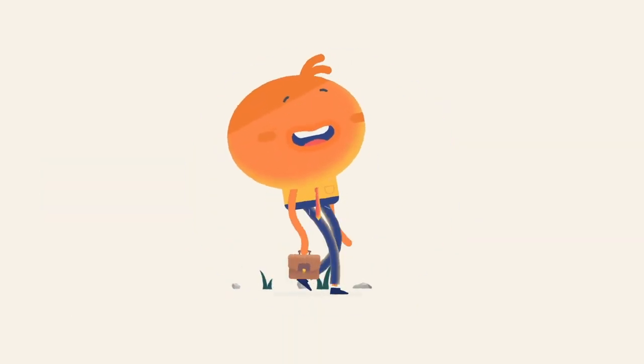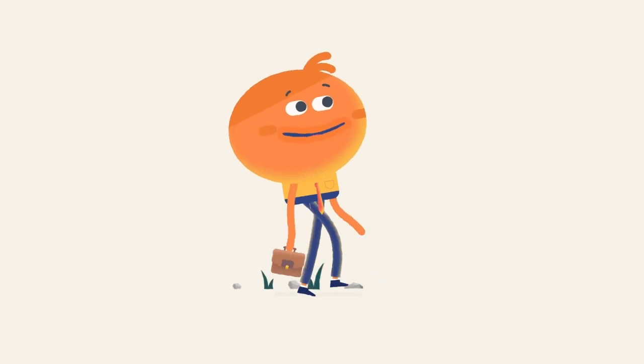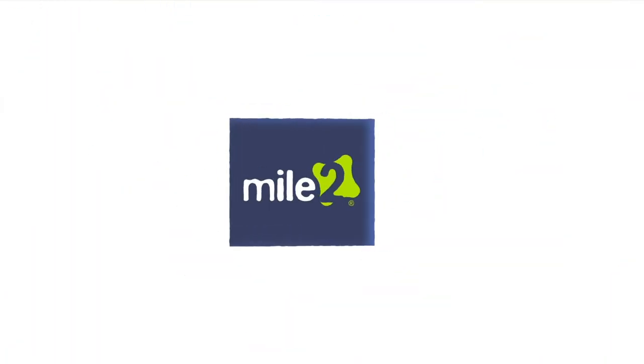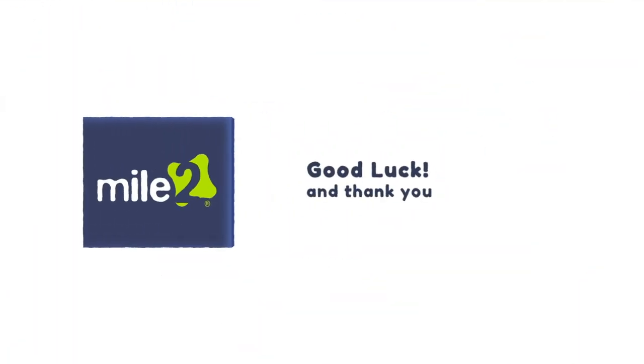Once you pass your exam, the certification and badge will load into your account and you are on your way to further job security in one of the most in-demand jobs on the planet. Good luck and thank you for choosing MIO2.